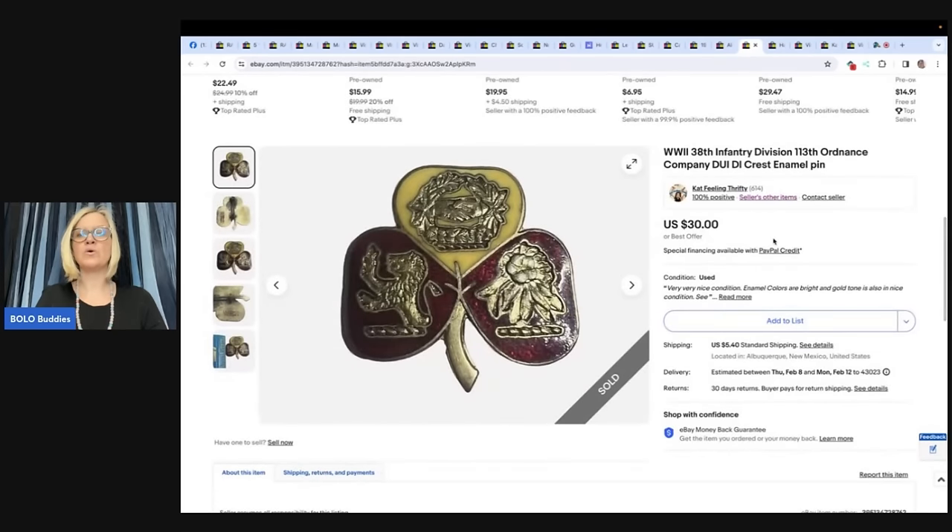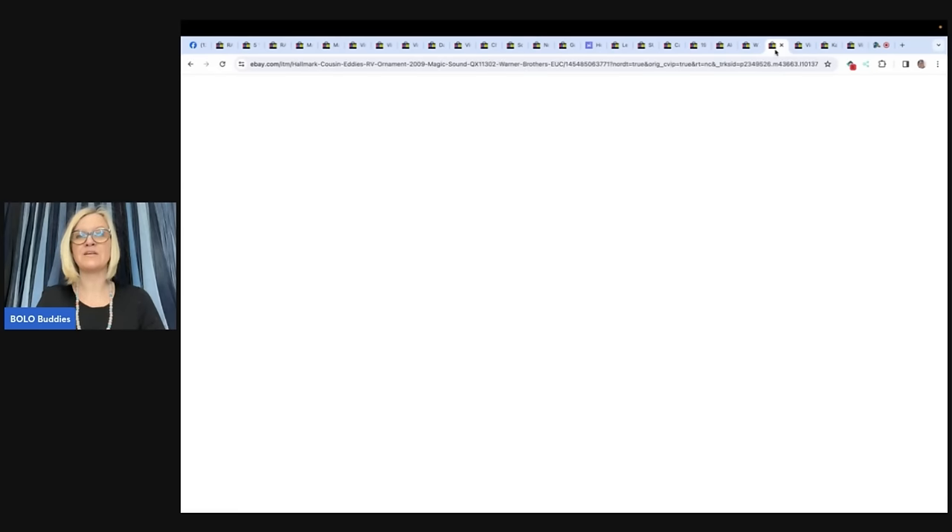This is a World War II 38th Infantry Division 113th Ordnance Company DUIDI Crest enamel pin. This little beauty was inside a box of jewelry she paid very little for — just a few cents into it. She found out what it was through Google Lens. If you don't use Google Lens, check out the Bolo Buddies Google Lens video — it's a free tool that every reseller should have on their phone to help identify items and look up sold comps. It sold in less than 24 hours for $30 plus shipping.